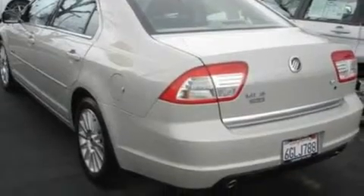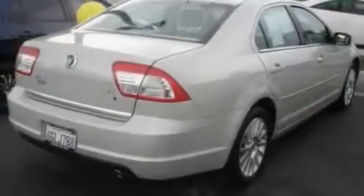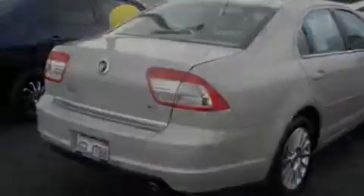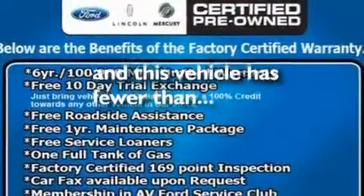Its top features include cruise control, an auto-dimming rearview mirror, front and rear reading lights, a six-speaker audio system, leather seats, a double wishbone independent front suspension, 17-inch wheels, a low tire pressure indicator, and a CD player. This vehicle has fewer than 30,000 miles on the odometer.